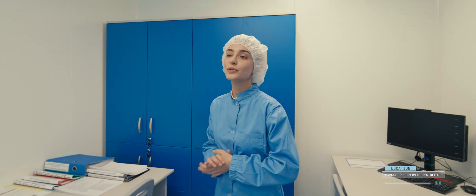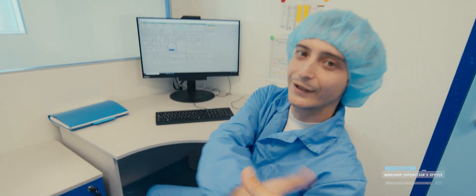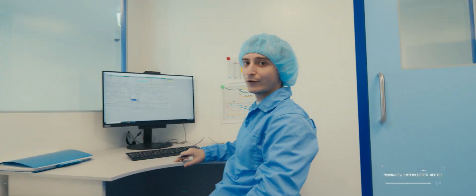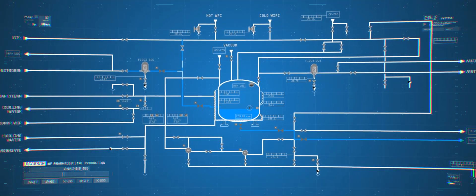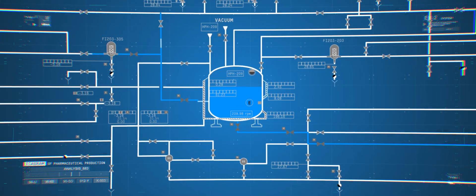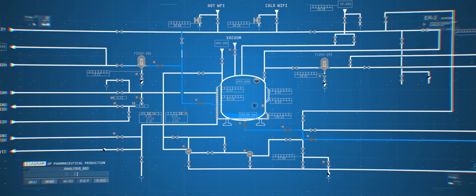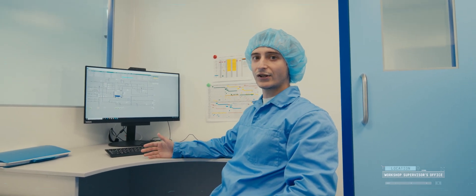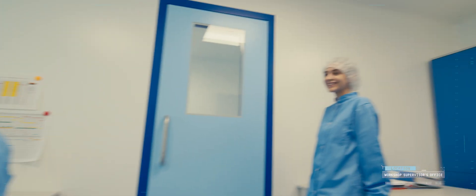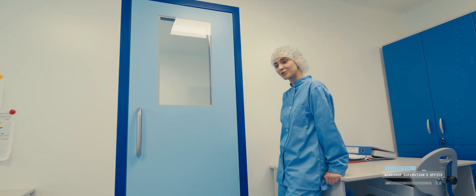Let me introduce Vitaly — he is a supervisor of the aseptic workshop. Welcome to Pharmax. I can see from my workstation at what production stage the medicine manufacturing is, how many liters have already been delivered to the filling machine, and what amount remains in the tank. Such functionalities have been ensured by the high digitization of production on the Siemens Simatic IT platform. Due to this, I can observe any production stage and quickly correct any fault. Thank you for the information, Vitaly. And we are going further to one more critical production process. Please follow me.